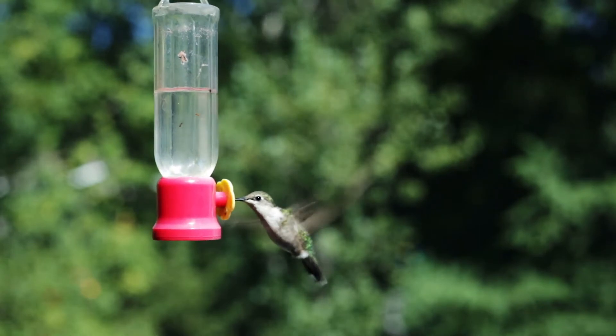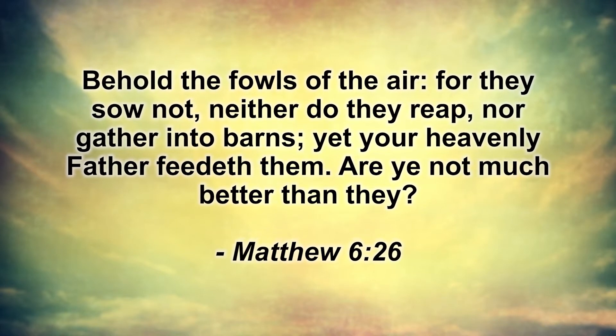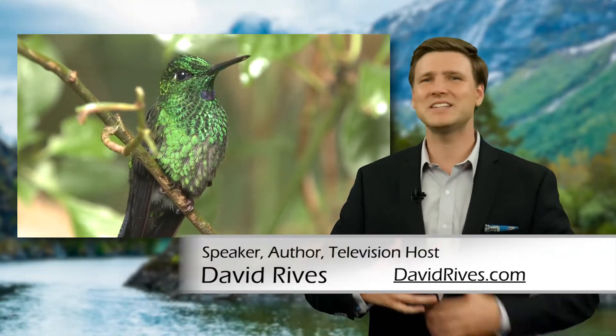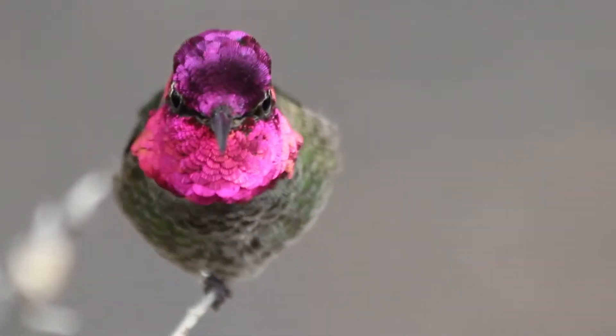In the biblical book of Matthew, we read that our Heavenly Father feeds the birds of the air, and then Jesus asks, 'Are ye not much better than they?' While hummingbirds are truly incredible creatures, we as humans have been designed in such a way that we can study God's creation, head out outside today, and give God the glory.